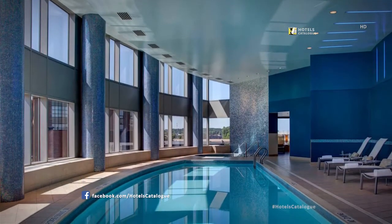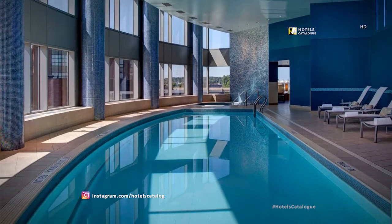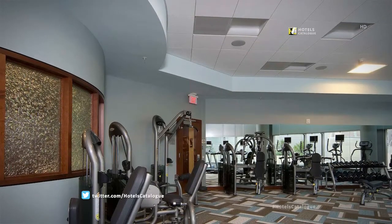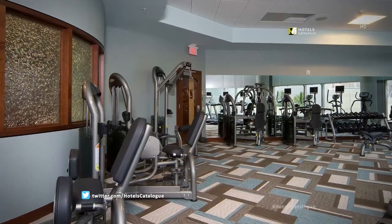Relax and refresh in our indoor pool while enjoying the panoramic view of downtown Grand Rapids. Our state-of-the-art fitness center provides you with the necessary modern equipment for keeping up with your balanced workout routine.